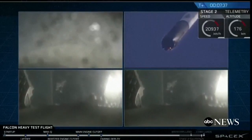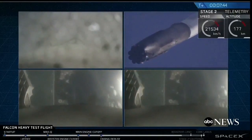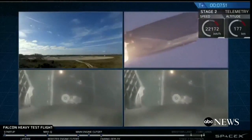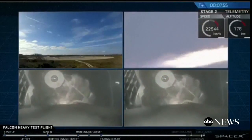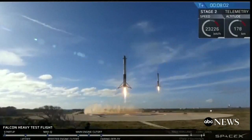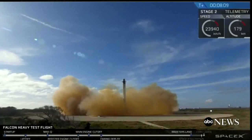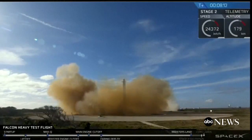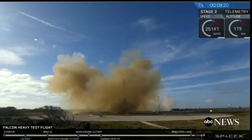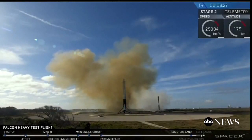Both side boosters — watch for the landing lights to deploy at the tail end of that landing burn. The landing burn has started. Both boosters are looking to be on track towards their respective landing zones. The side boosters' landing lights have deployed. And the Falcons have landed! LZ-1 and LZ-2 — both side boosters have touched down on land. Coming up very shortly, the center core will be attempting its landing on the autonomous spaceport drone ship.